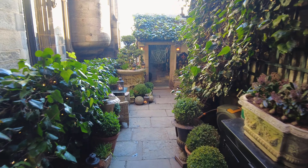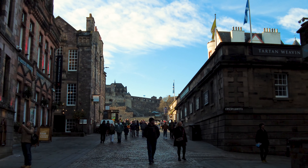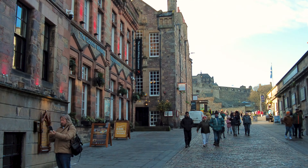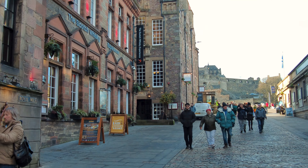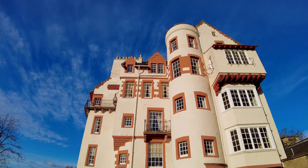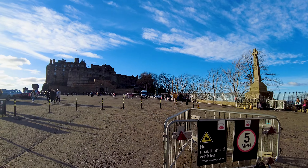Come to The Witchery if you want to push the boat out — the food is fantastic. And the final few hundred yards of the Royal Mile, past the Scottish Whisky Experience, up towards Edinburgh Castle. And here we are at the top of the Royal Mile — there is Edinburgh Castle.